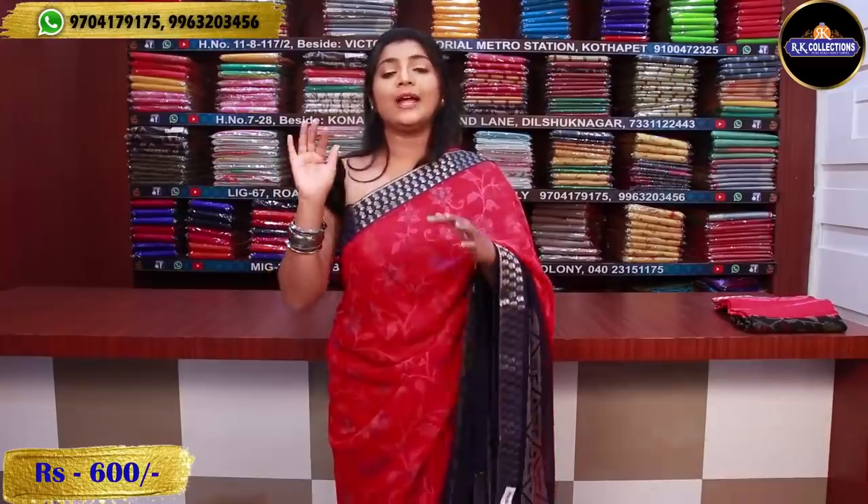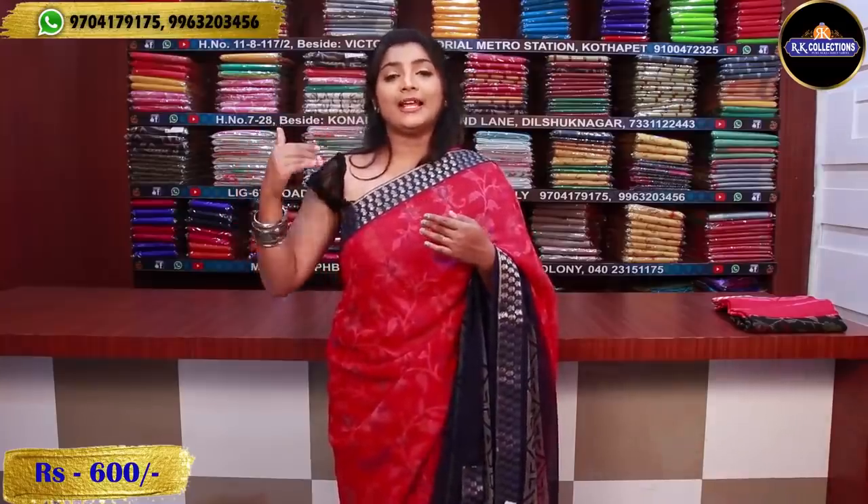This is called Kukad Pali, Dilshuk Nagar, Kota Pet, and Kukad Pali. There are three branches: KPHB road number 2, we have a selection on main road, and RK Collection in LIG 67, we have a local road.